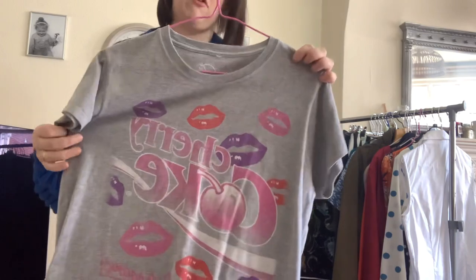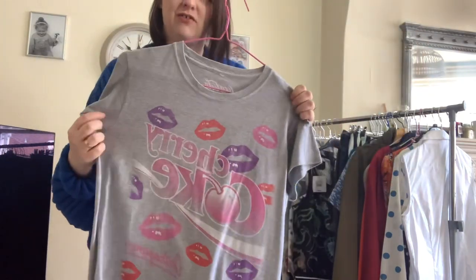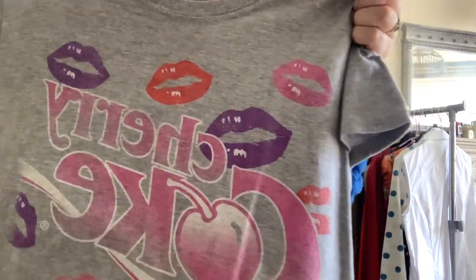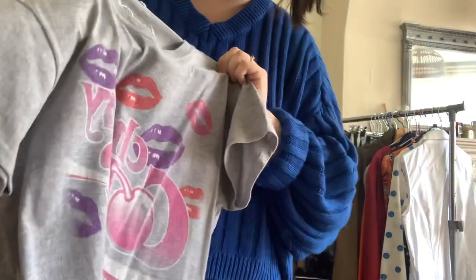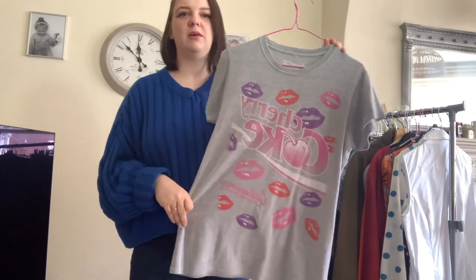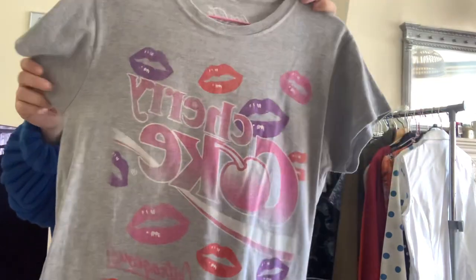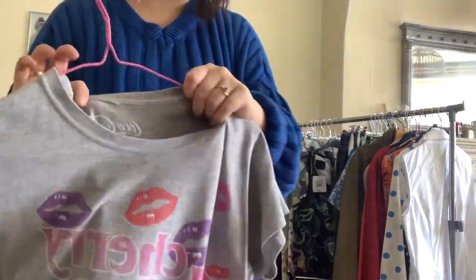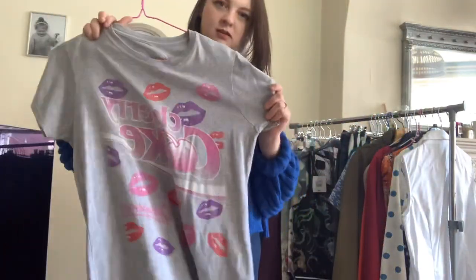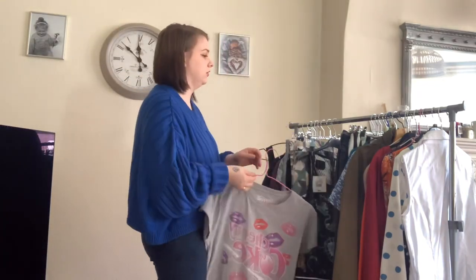Next up is this Coca-Cola cherry coat t-shirt. It actually photographed really nicely — the colours really pop. It's got different coloured lips all over it and it is official Coca-Cola branding. We paid £1.50 for it and I think I've got it listed for about £12. My husband found it and thought it was cool, especially with it being official Coca-Cola branded.